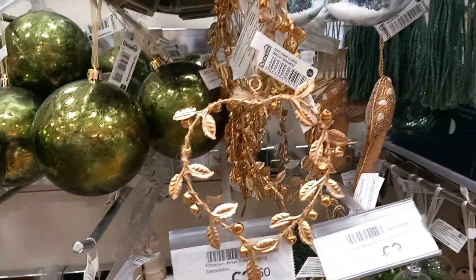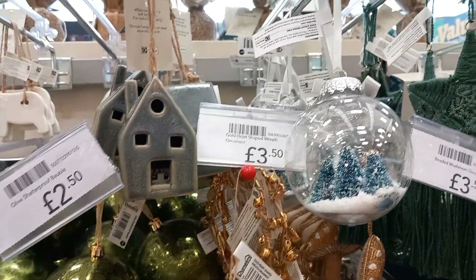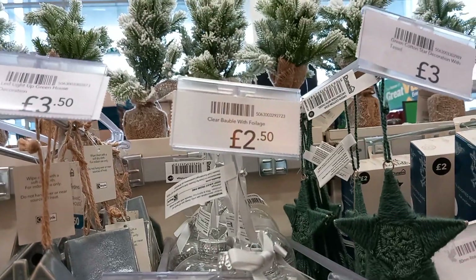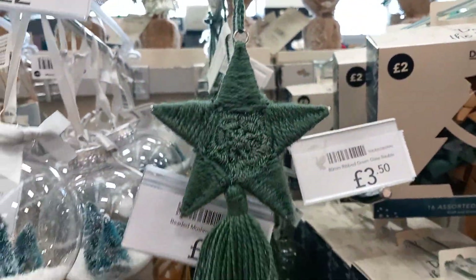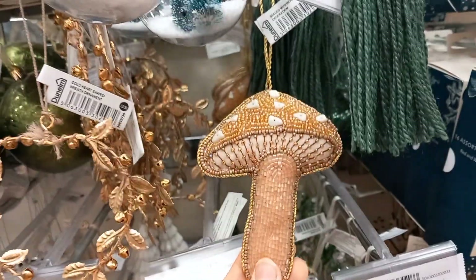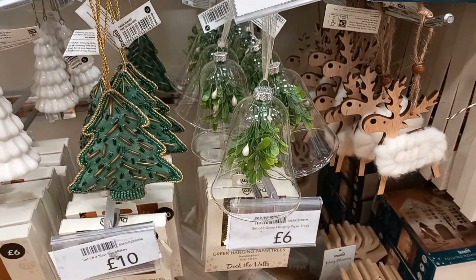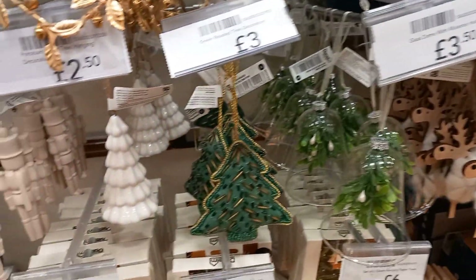There were more baubles ranging between £1.50 and £5, depending on what you wanted. I liked the bauble with the Christmas trees in — that was only £2.50 if you just wanted individual decorations. A nice green star made out of weave for £3. And again, the mushrooms — I don't understand mushrooms at Christmas, but they were £3.50.